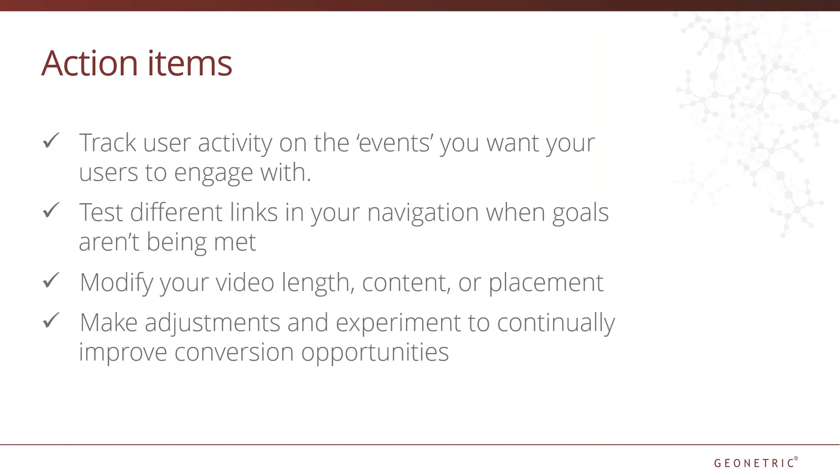Conversion opportunities are important to user engagement and ultimately your organization's end goals. Make sure you're keeping an eye on those opportunities by tracking user engagement on the elements you want users to interact with. Test different links in your navigation when goals aren't being met. Modify your video length, content, or video placement on your site when users aren't engaging the way you'd expect. Make adjustments and experiment to continually improve conversion opportunities.